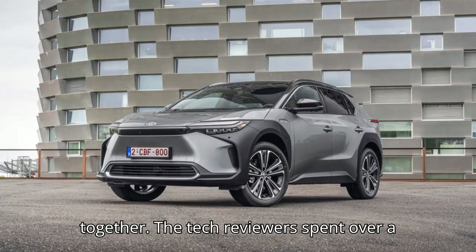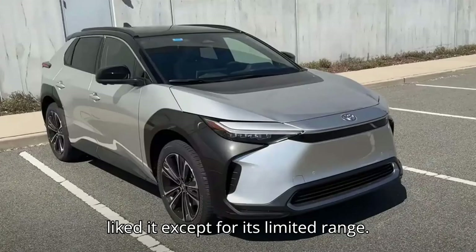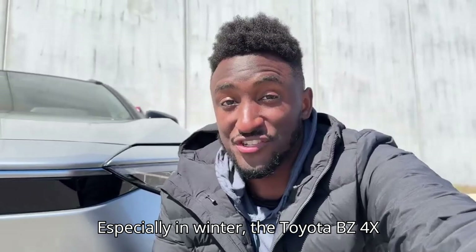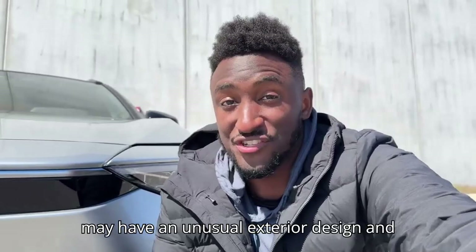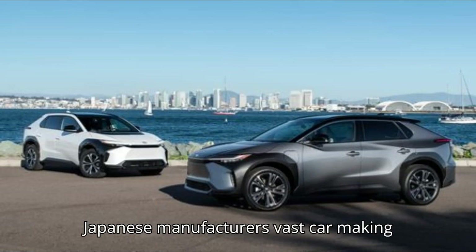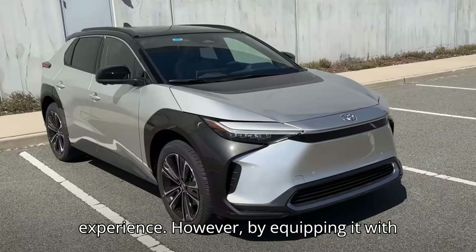The tech reviewer spent over a week with the Toyota BZ4X, and he really liked it except for its limited range, especially in winter. The Toyota BZ4X may have an unusual exterior design and some interior quirks, but it's a good, practical vehicle that reinforces the Japanese manufacturer's vast car-making experience.